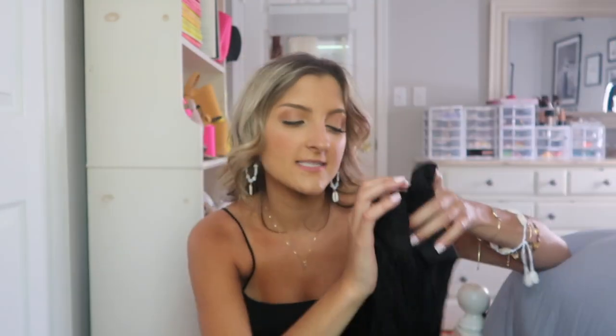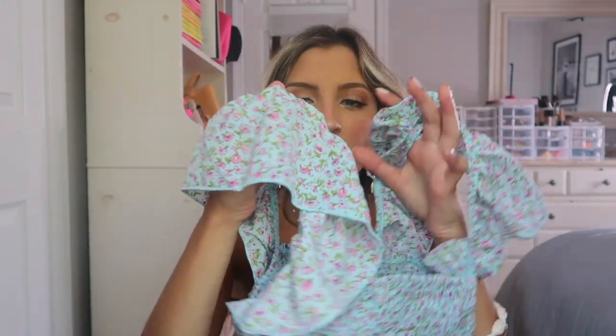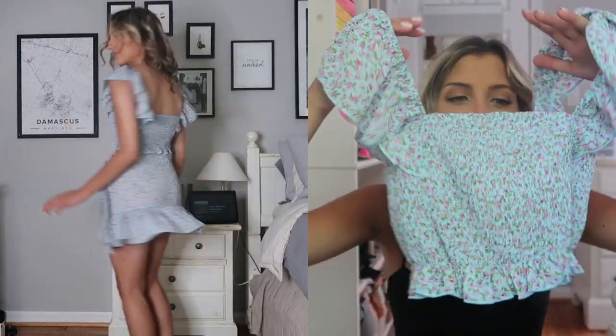This two-piece set I absolutely loved — I was not expecting to like it as much as I did. I love the light blue with a really small scale floral print with little purple flowers. I love two-piece sets because you can wear the top with shorts, a skirt, or with just a plain top — you can wear them together. You really are getting bang for your buck, three outfits in one, which is always appreciated. I love the little smocked top and the flutter sleeves because they kind of cover up your shoulders.